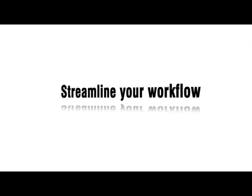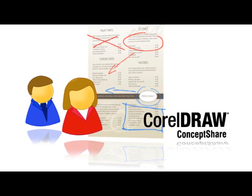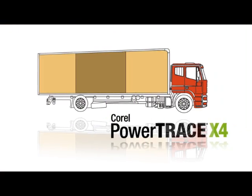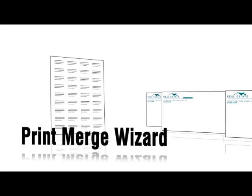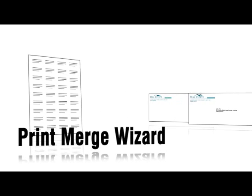Streamline your workflow. The new CorelDRAW Concept Share lets you collaborate with colleagues and clients in real-time with an interactive workspace. The enhanced Corel PowerTrace X4 gives you more control over bitmap to vector conversion. The Print Merge Wizard makes it easier and quicker than ever to place unique, personalized text on the same design and output that design to print or to a file.